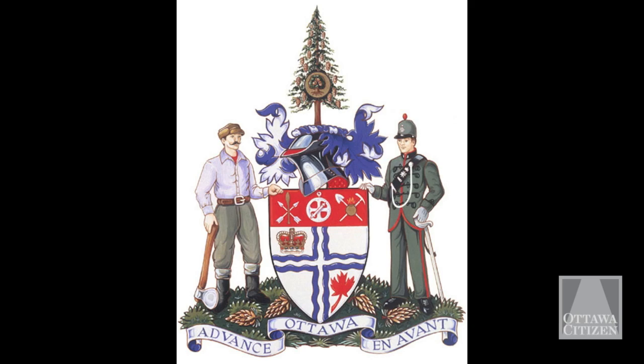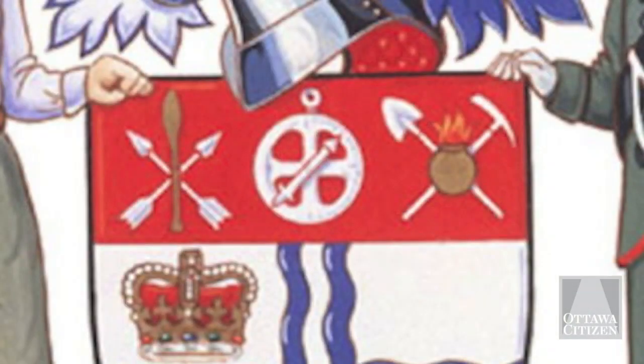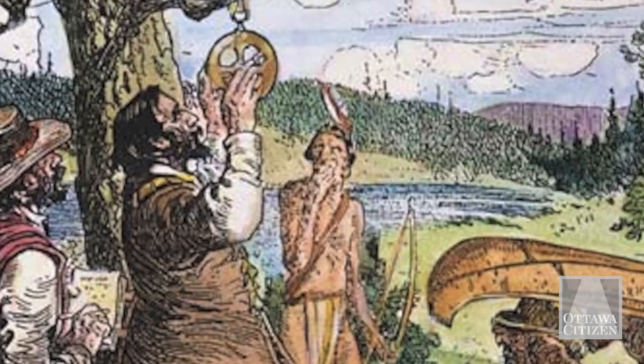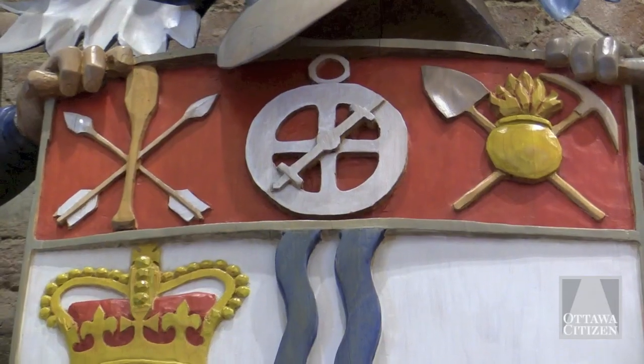There are many symbols within our 1955 coat of arms, which we still use today, including these wavy blue lines, which represent the convergence of the Ottawa River, the Gatineau River, and the Rideau River. In the red field above are represented the aboriginals with their canoe paddle and arrows. Champlain's Astrolabe is also represented. Colonel By's tools that he used to build the canal into Ottawa are also shown.